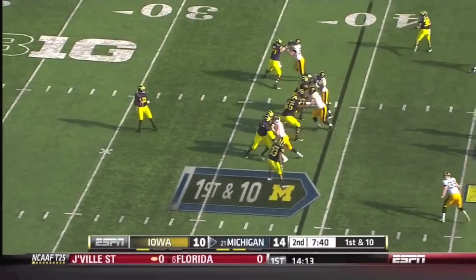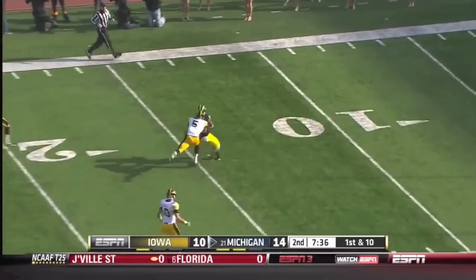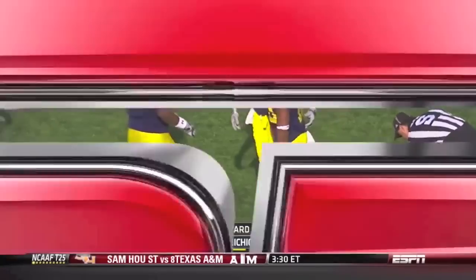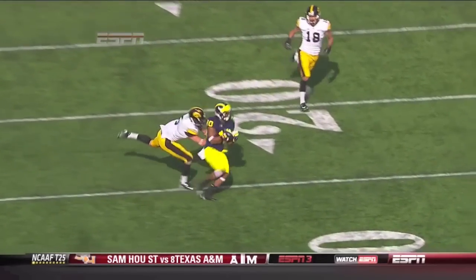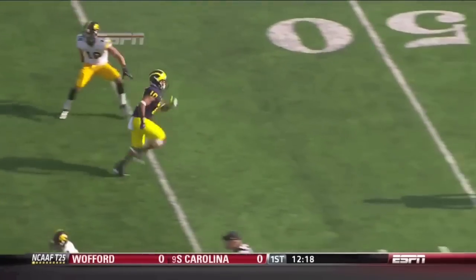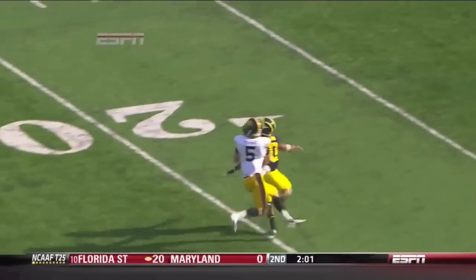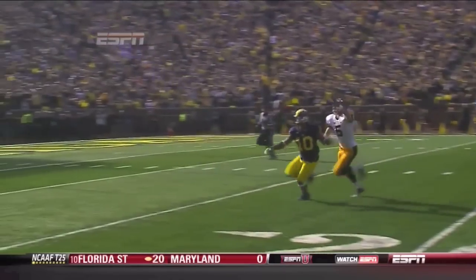Play fake. Gardner with a ton of time, looking deep, airing it up, going for Gallen. Caught it! Gallen all the way to the 10. That ball should have come down more in the middle of the field. Gallen makes a Willie Mays adjustment and comes over the outside on a double move — they're attacking these safeties. Miller, who has already given up one touchdown, gives up another big play.